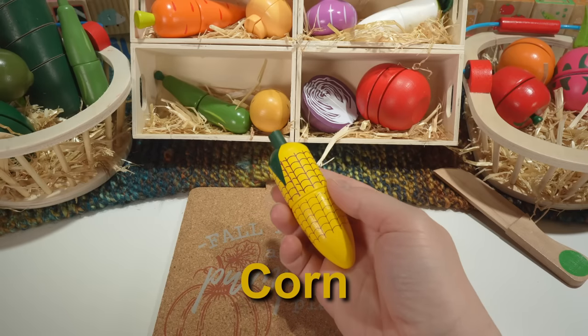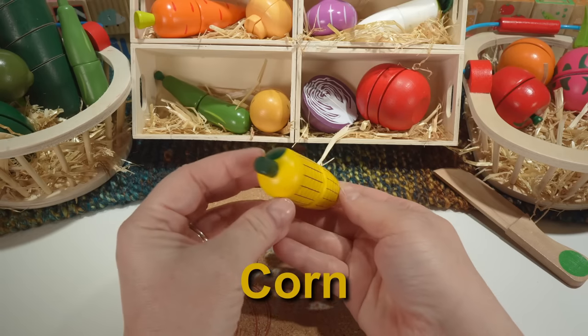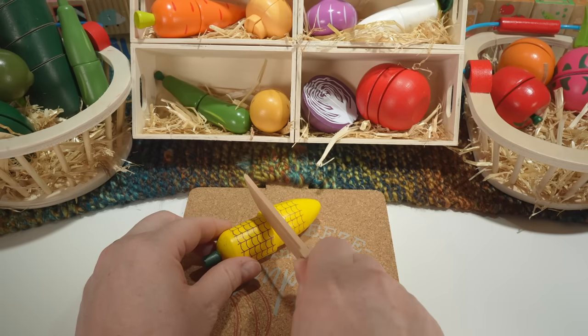Here's an ear of corn. Our corn is yellow. Corn is a fruit.